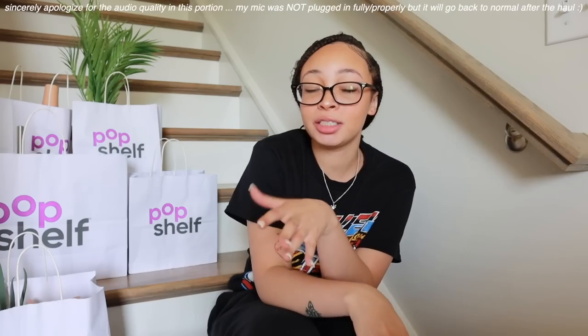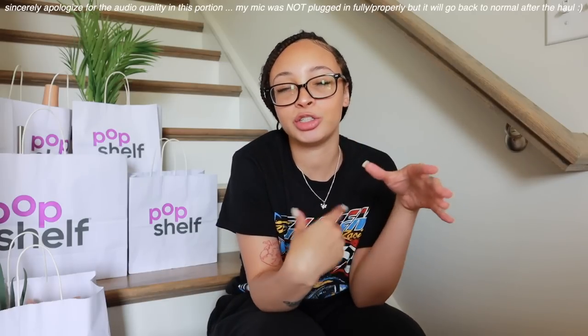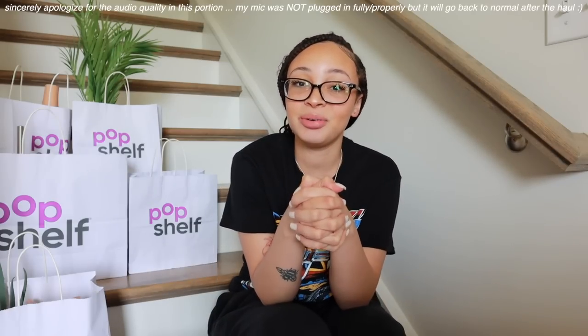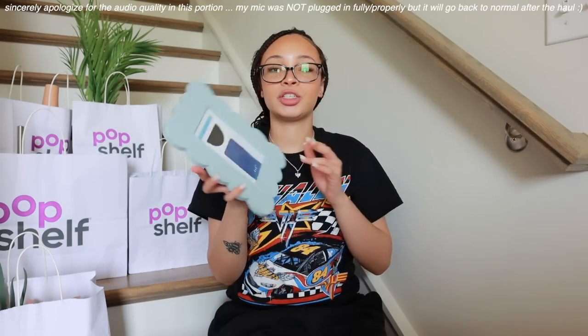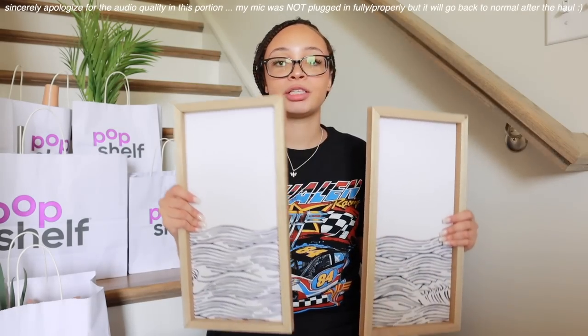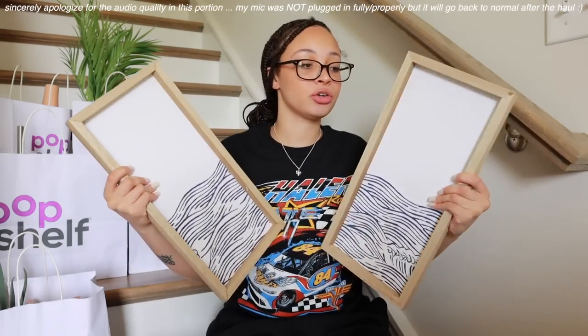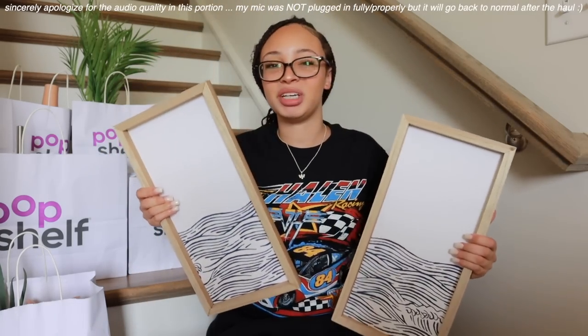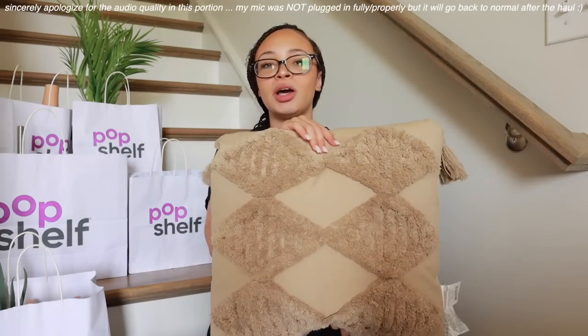We did some shopping at Pop Shelf — now I'm back at the house to show you everything we got. Collectively, all the things I got were around $150 to $160, and I got enough stuff to decorate the entire office and the bathroom that connects to it. First thing from Pop Shelf was this cute little picture frame for three dollars. I also picked up two really cute canvas wooden-themed photos for four dollars each — eight dollars total — with little blue waves on them, kind of beachy-themed.